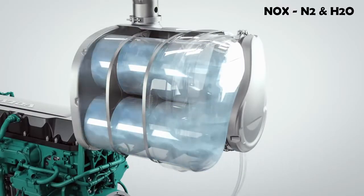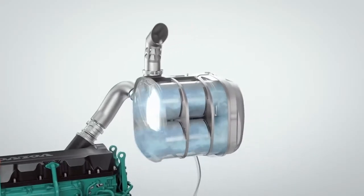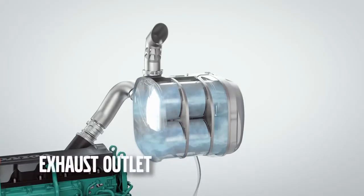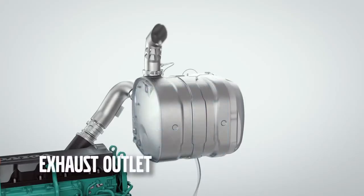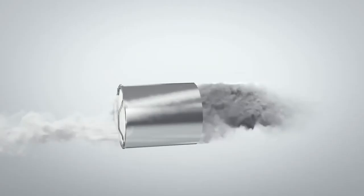These gases, before exiting the engine, pass through the ASC — that is, the ammonia slip catalyst — which removes the leftover ammonia (NH3) from the exhaust gases.